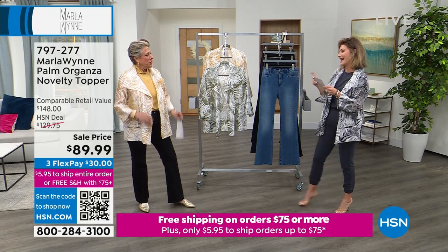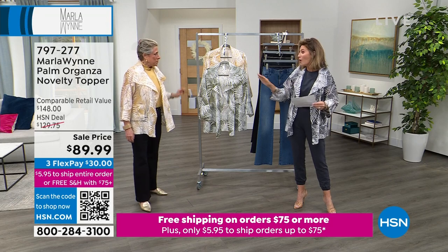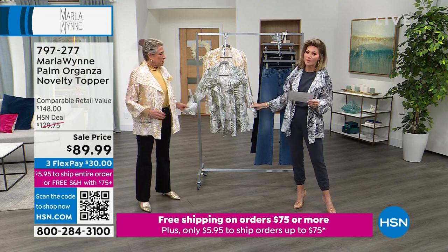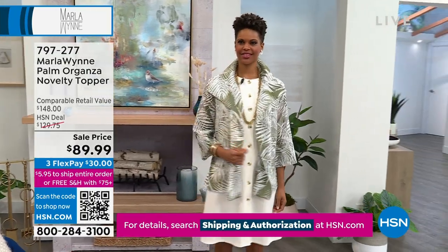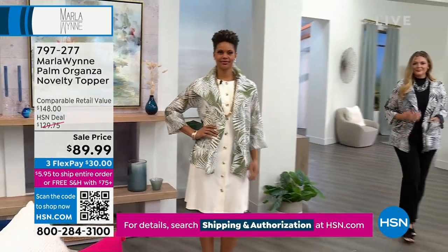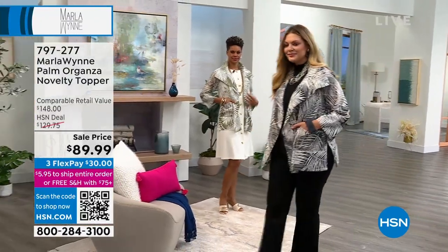We have Marla here for this hour and next hour. We're bringing you probably the most gorgeous topper. I was just saying to Marla, I love the way you did this — it's like an organza, but it's burnout. Extra extra small through 3X. This is your only chance to get this at $58 off.